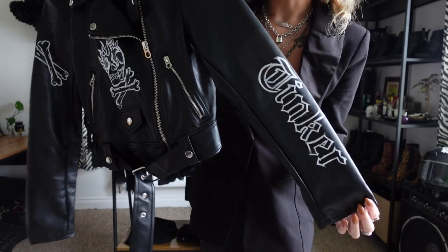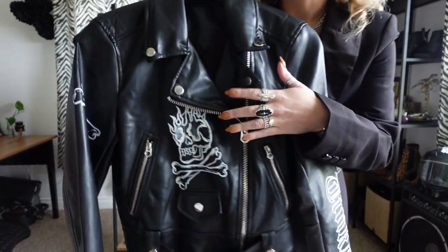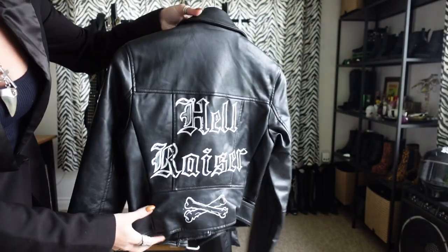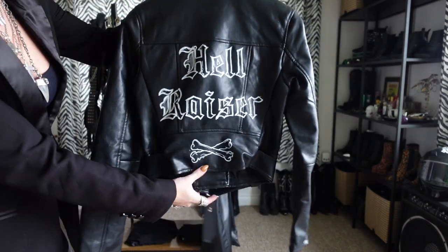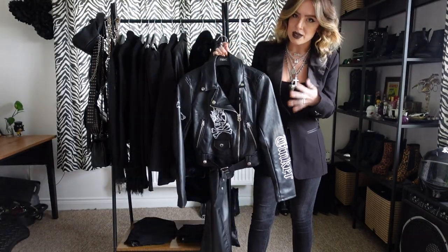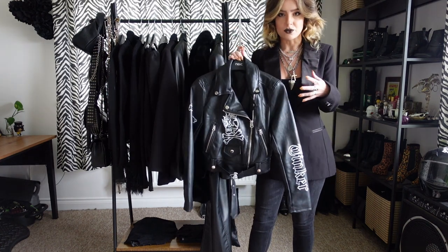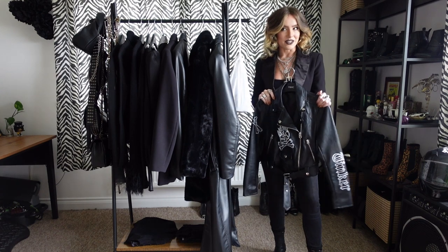We've got my last name printed on the sleeve, a really cool flame skull, crossbones on the other sleeve, and then my favourite words on the back with some more crossbones. It's just a really cool piece — it gives me everything I want. It's got a lovely structure and feel to it. It's just a really, really lovely jacket and I'm really pleased with it.